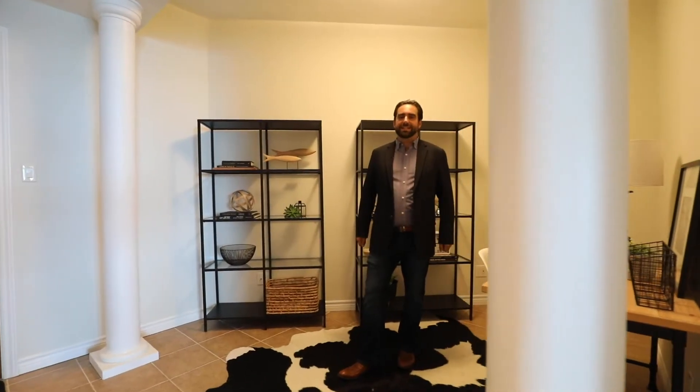Talk about versatility here guys. The best part of these one-plus-den units is you can use this room for just about anything — whether it's a home office, which we all need these days, somewhere for guests to lay their head for the night, or somewhere for a TV nook. This place has got it all.